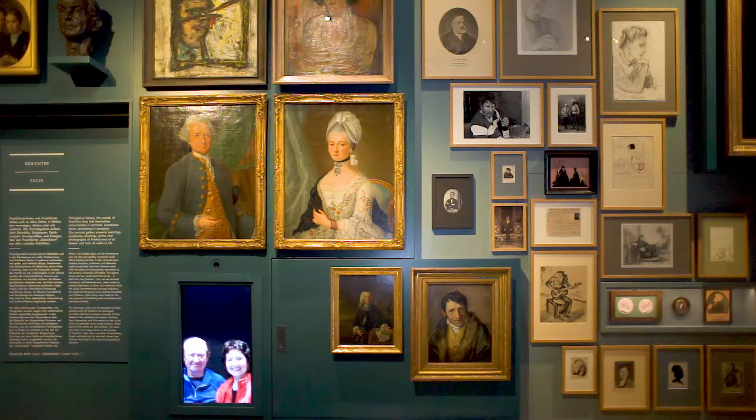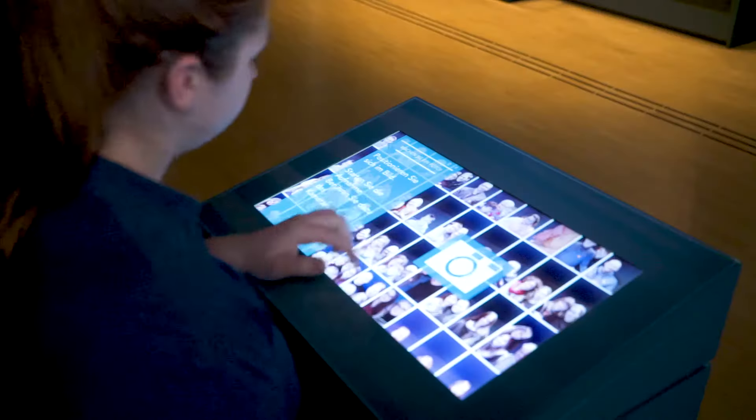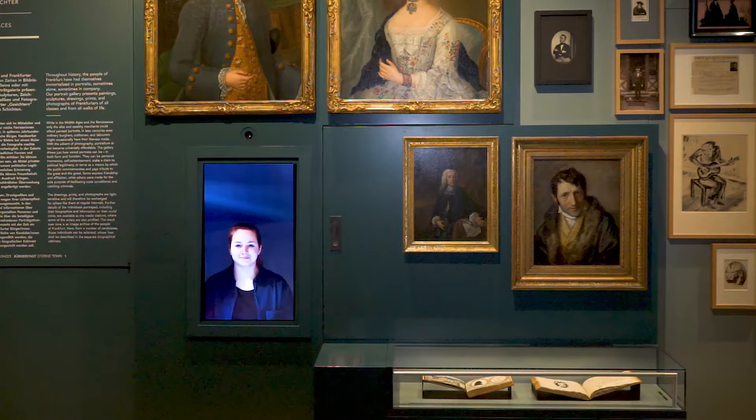At the Galerie de Arnen, the visitor's portrait is surrounded by the city's celebrities. It fits seamlessly into the long series of paintings on the wall and can be directly shared online.